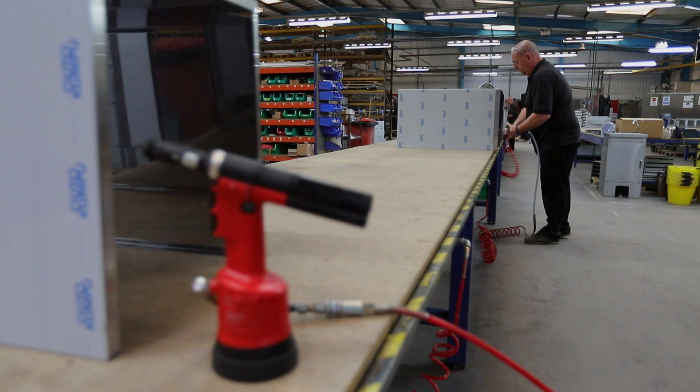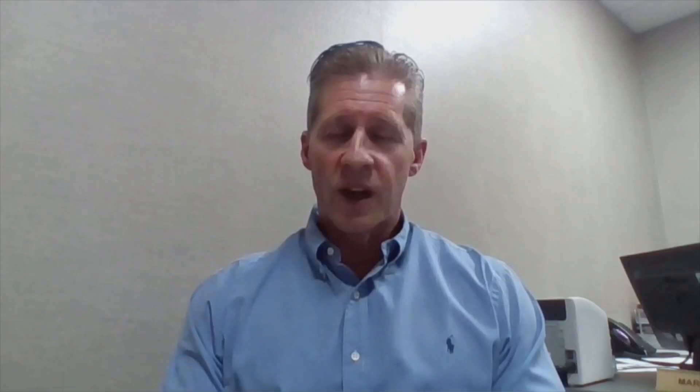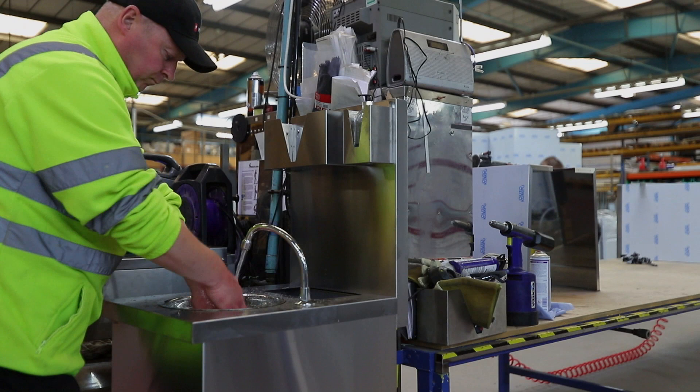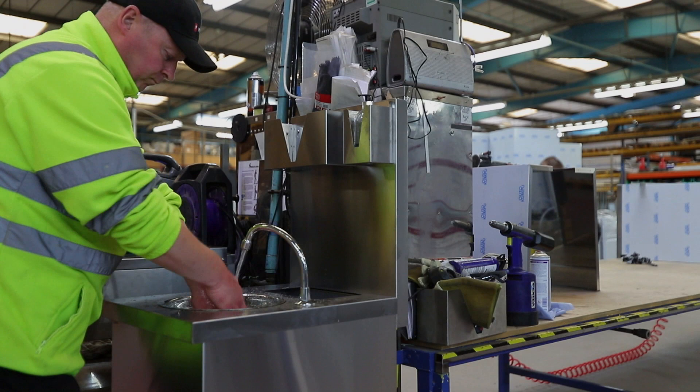Normally there was one compressed airline supplying, but now there are two drop-down so they can work individually. They've always had their own separate hand tools — the air tools used to be communal. They also increased the hand wash facilities, and because they're making the mobile hand wash basins, it's quite easy to set them up in each cell, so the workers can wash their hands as many times as they want.